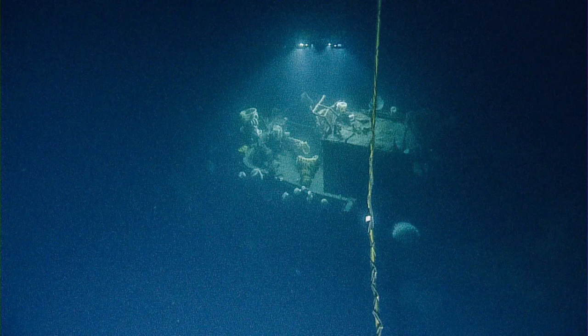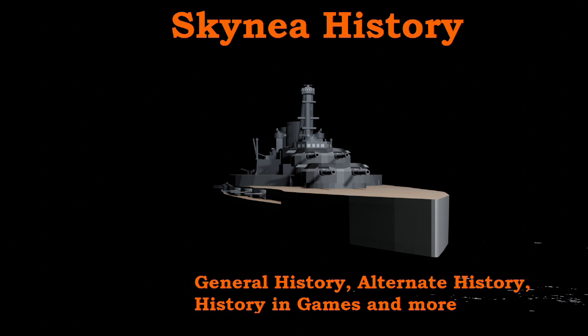Independence may not be a particularly famous ship or wreck, but I still think she's worth looking at, even if glass sponges seem to have colonized the entire wreck. Thank you for watching. Remember to like, comment, and subscribe if you enjoy the content, and I'll see you in the next one.